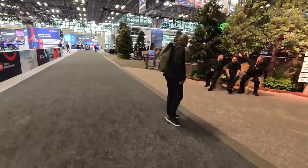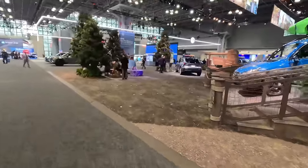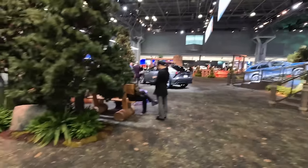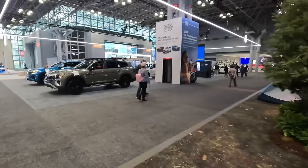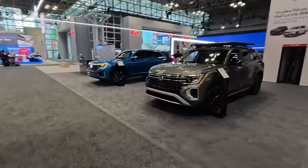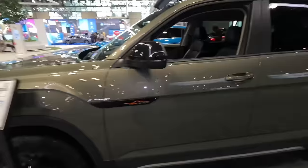Moving back to the front of the show, we're going to zigzag this entire show. Back to the other side of Wilderness Mountain, back to the other side of Subaru's first EV in the Solterra. We've got Volkswagen, who is celebrating I believe 75 years in US sales.